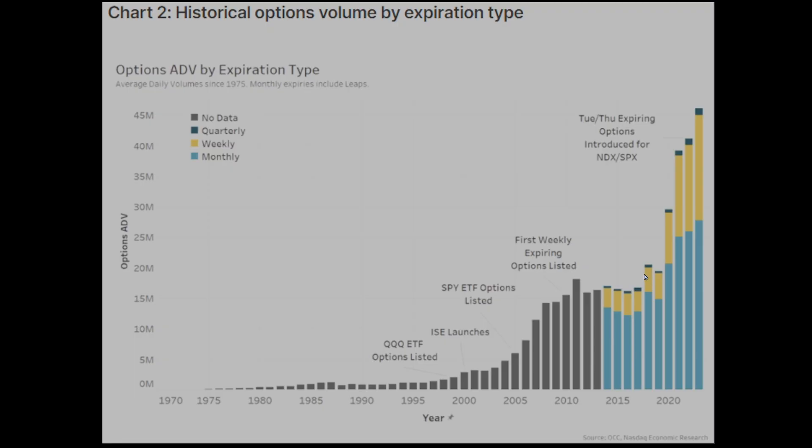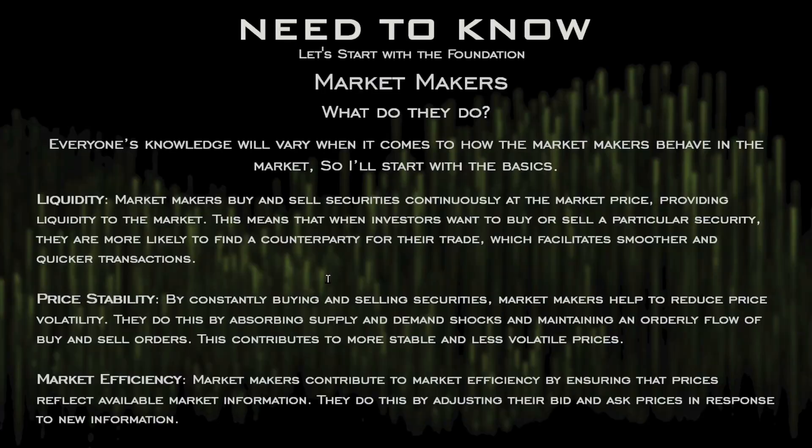Looking at historical options volume over 50 years — since about 1975 — increased options activity is here to stay, and that gives us better data when it comes to using gamma exposure. The more options that are traded, the more delta hedging that has to occur, which gives us more of an edge when we understand this.